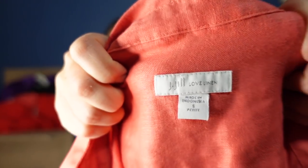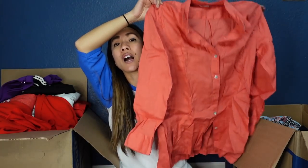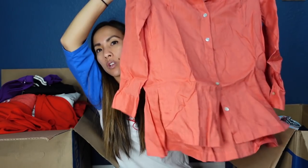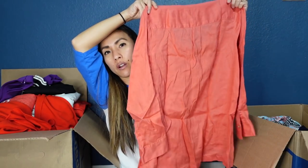This is another linen piece by J. Jill, size small petite. I love selling linen around this time of year, but I hate how wrinkly it gets — look at how crazy this looks after living in the box. I can probably sell this for around $20 to $25, but I'll have to steam it for like five whole minutes just for that one piece.